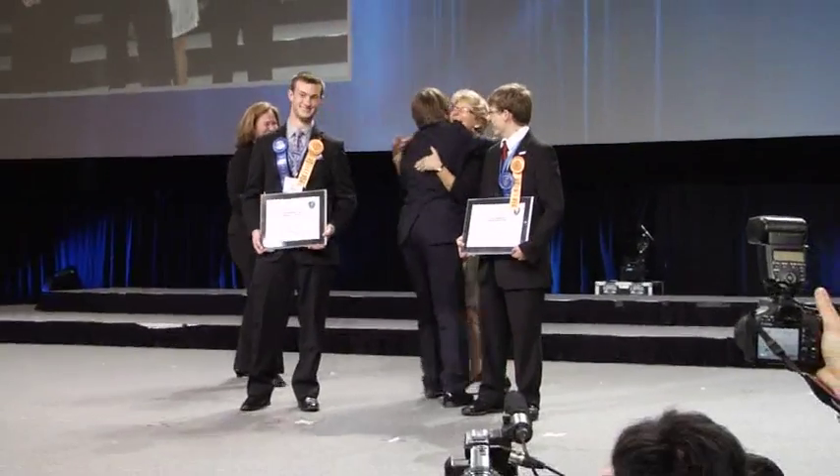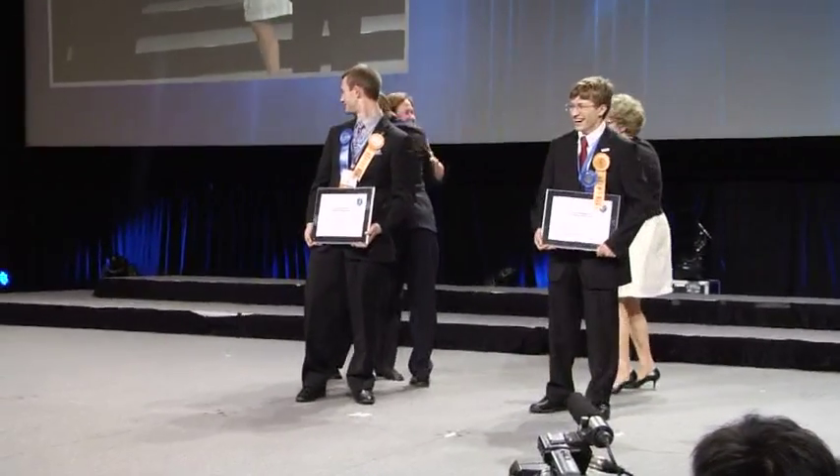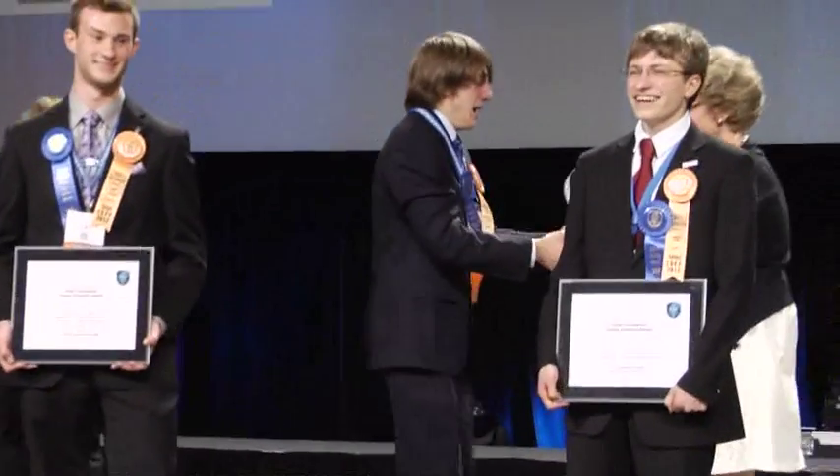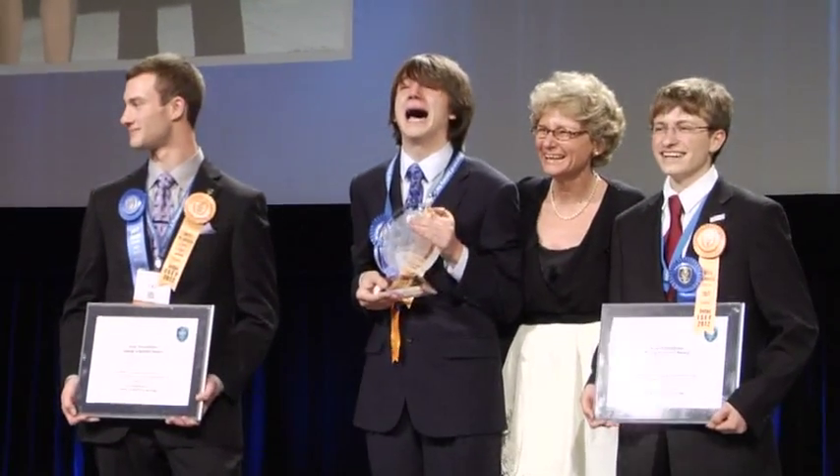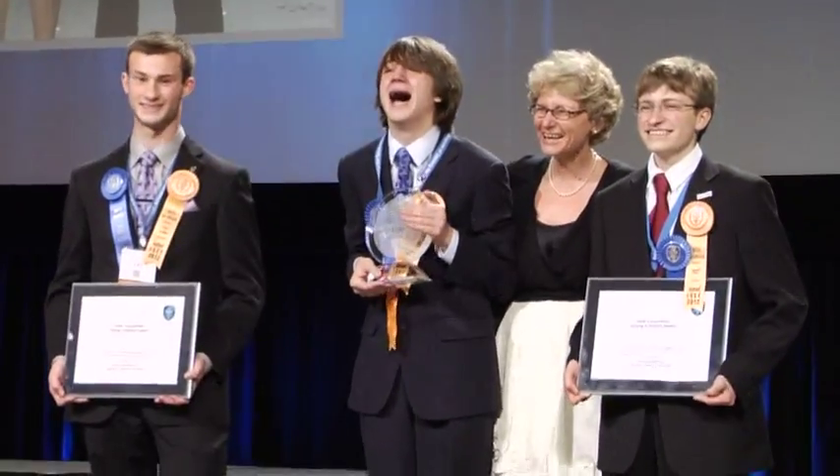And now, ladies and gentlemen, it is my honor to present to you the top award winners of the 2012 Intel International Science and Engineering Fair.